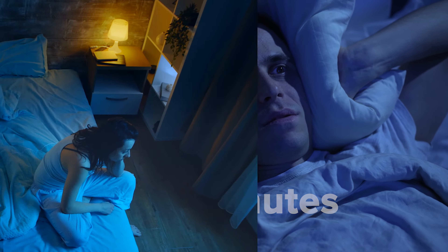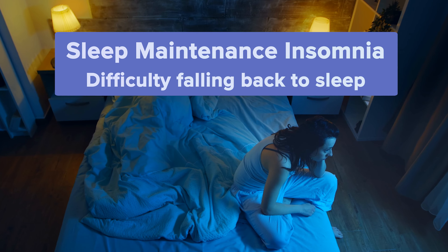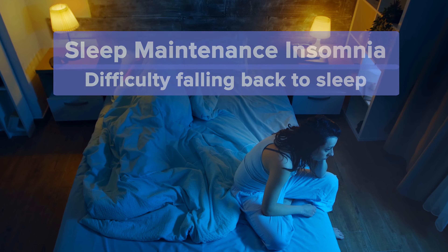On the other hand, people with sleep maintenance insomnia have difficulty falling back to sleep when their sleep gets interrupted.